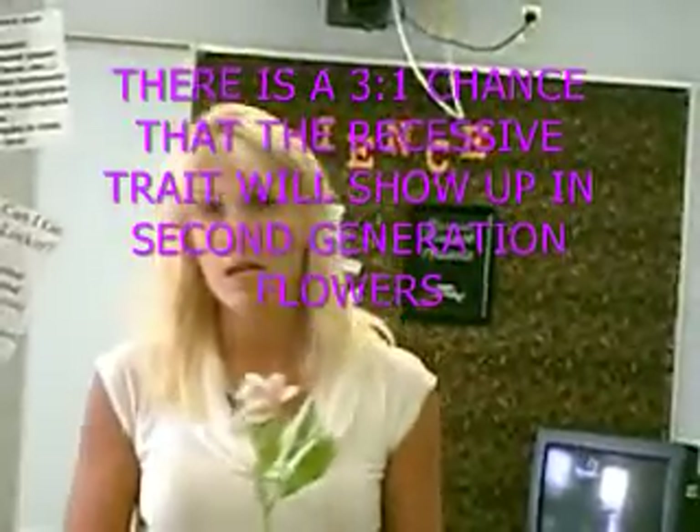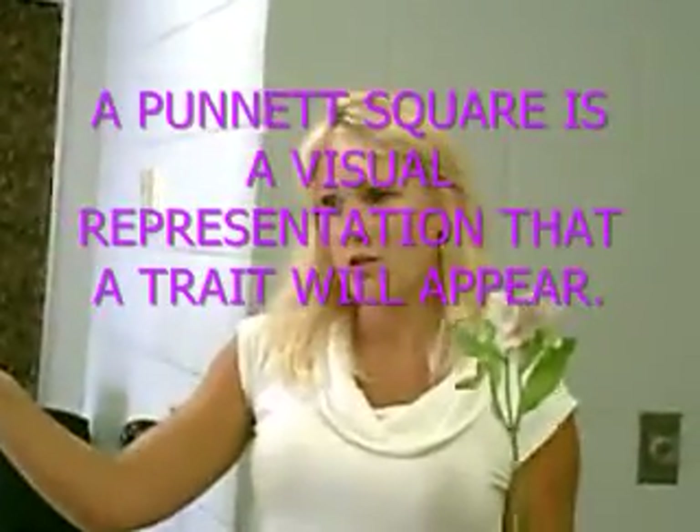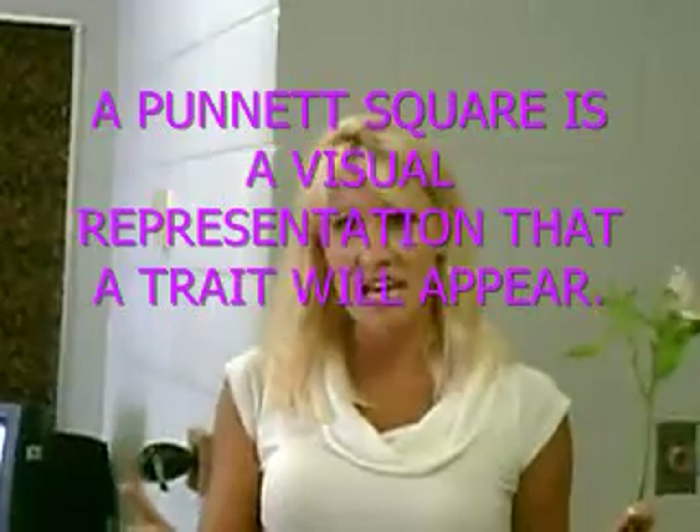Then there was this guy, and his name was Punnett. Punnett liked visual representations, because some of us are different learners. For Mendel to just say there's a 50-50 chance — some of us can't visualize what that means. So Punnett decided he was going to make a square so that you'd have a visual representation. We're going to do the story over again, and then we're going to make a Punnett square and you're going to get to make one!